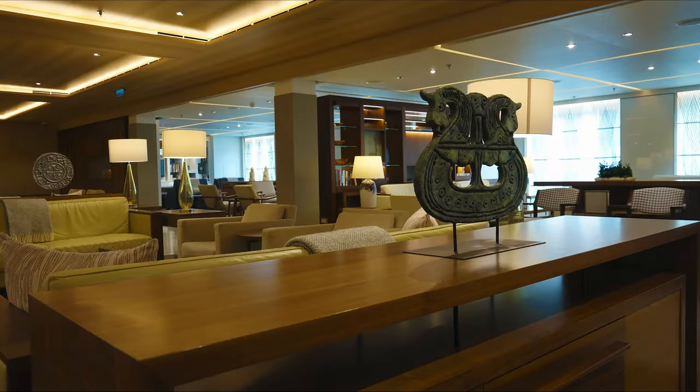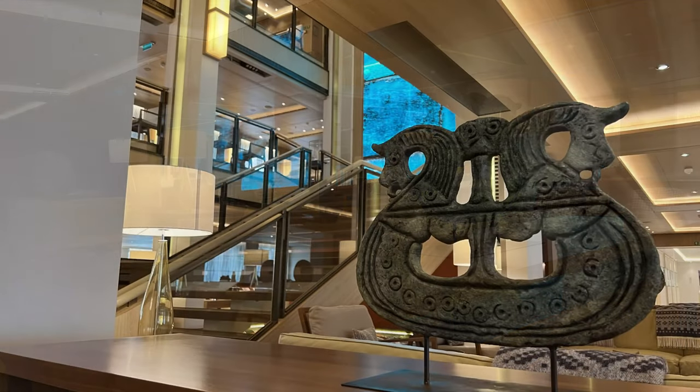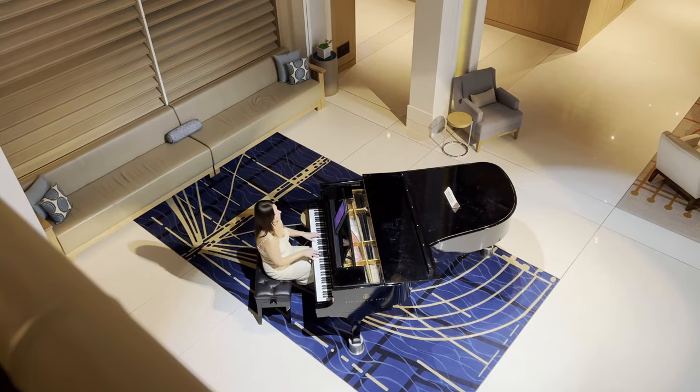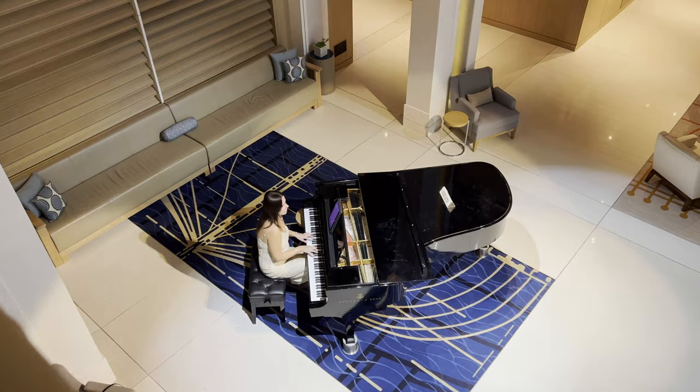The living room is a convenient place to gather before dinner, and there is always some low-key musical entertainment featuring the resident pianist, the classical duo, or a solo guitarist.